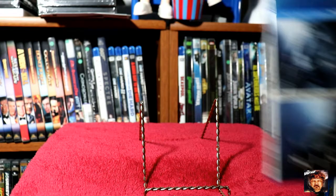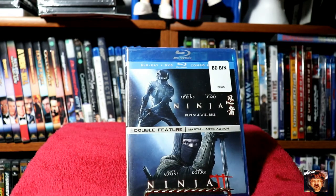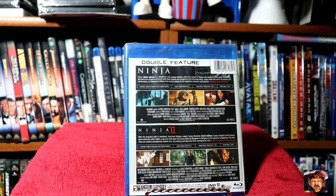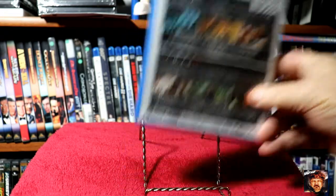Next up, Ninja and Ninja 2. I actually thought Ninja was pretty good — I have it on Blu-ray, but it's a combo pack, so I picked it up.